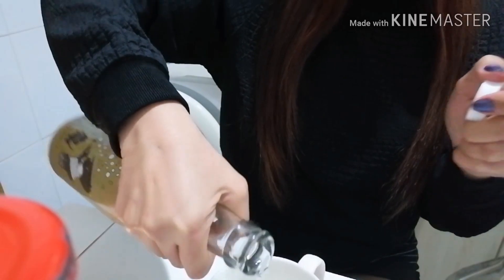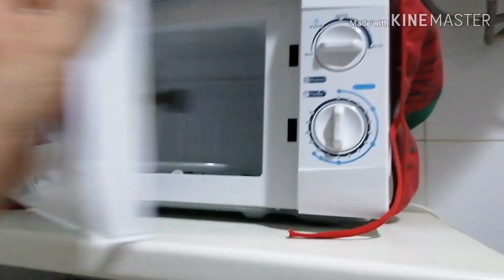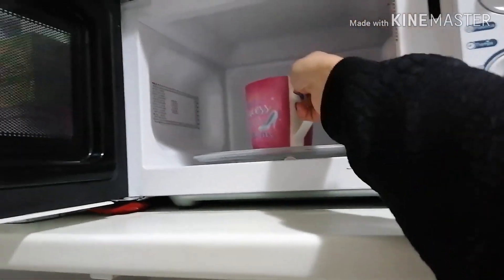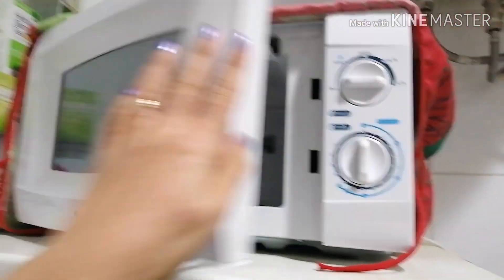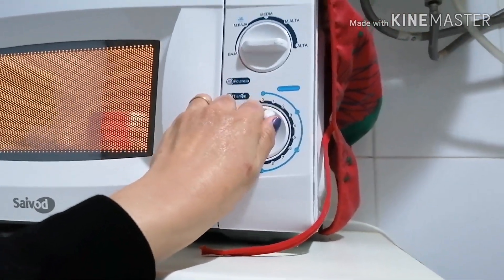Kulang pa yan, so nalagdagan natin. Then imamicrowave ko siya — yung tamang maligamit. Nalagdagan natin, yung tama lang, hindi masyadong marami. One minute is okay.